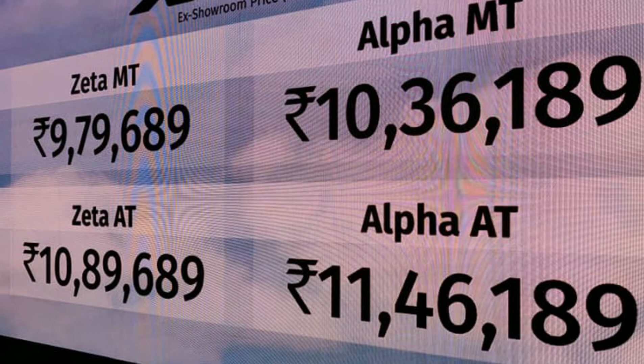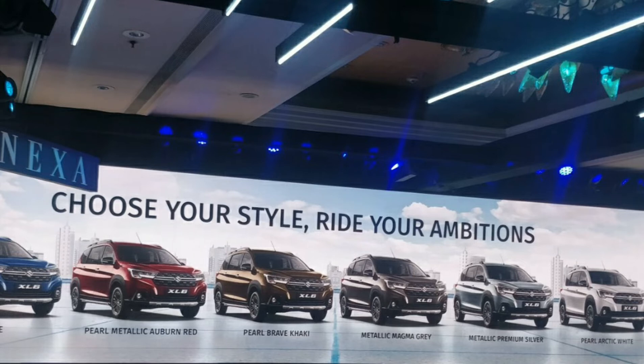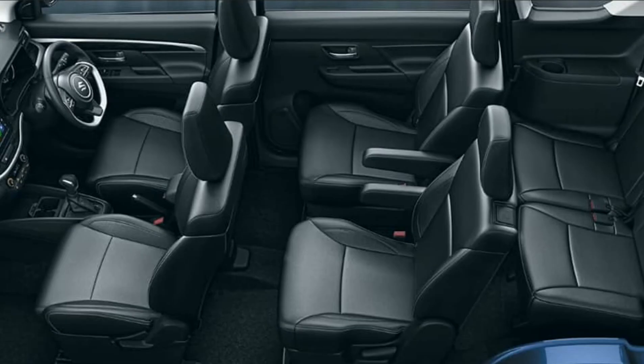The color options are Nexa Blue, Arctic White, Brave Khaki, Prime Urban Red, Metallic Magma Grey, Metallic Premium Silver. In the interior, the car gets an all-black theme and you can see two individual captain chairs for the middle row.